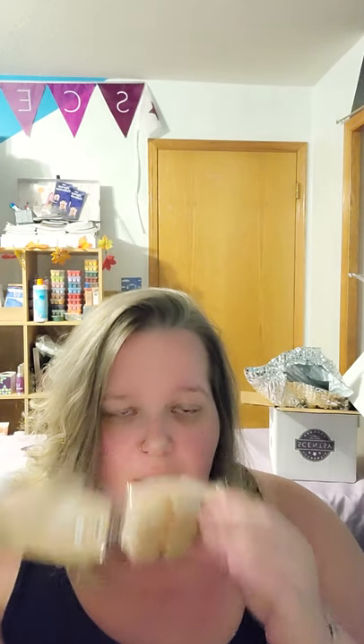Last but not least — Almond Croissant, one of our new releases. This is so good. This just smells like bakery heaven. It's pastry — I can smell that almond vanilla-y note. I haven't warmed it yet, but I heard it's a really strong performer and a great mixer as well. So I'm super looking forward to that.